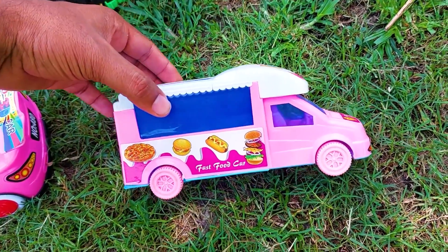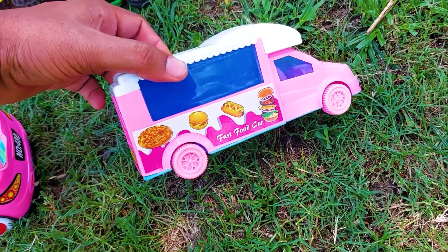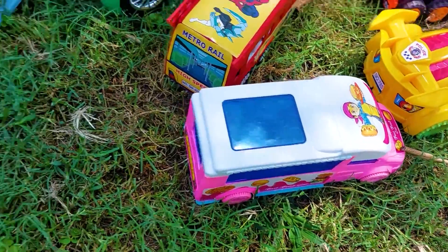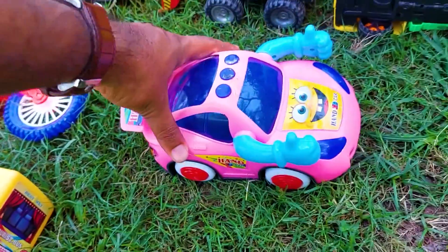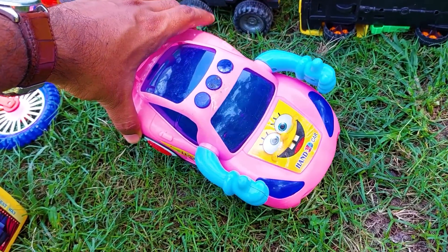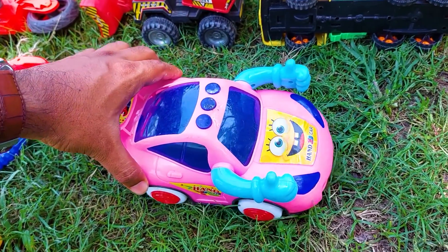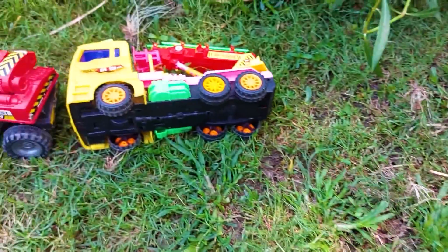This is a fast food car — the color is pink, blue, and white combination. The stickers are so nice. I'm collecting this one at this side. Next one is a very nice 3D hand car — see the stickers are so nice and beautiful. The color is pink, blue, paste, red, and white color combination. I'm collecting this one at this side.